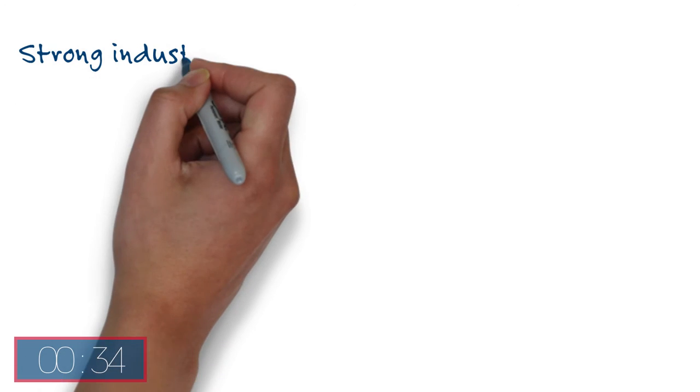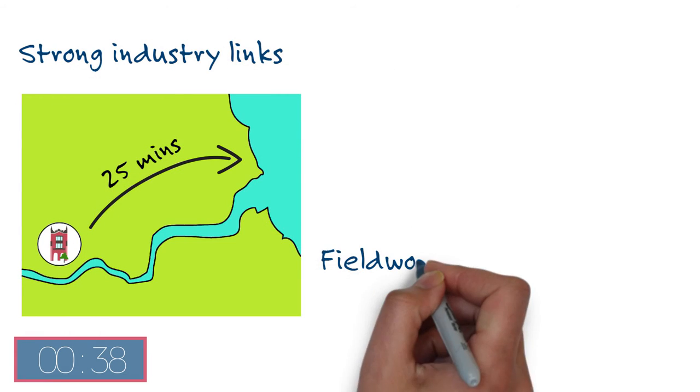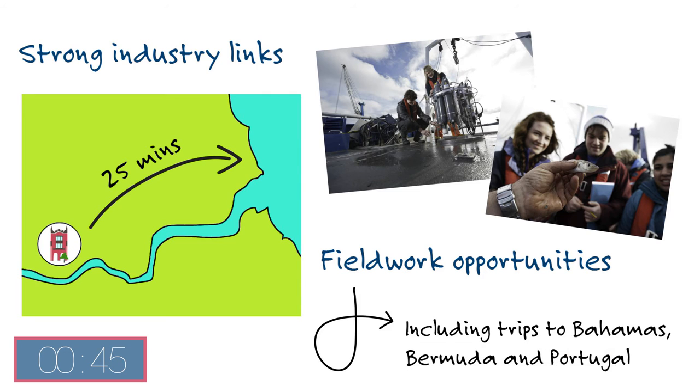We also have strong links with industry, and our location near the coast provides fantastic fieldwork opportunities locally and abroad. Recent locations for student trips have included the Bahamas, Bermuda and Portugal.